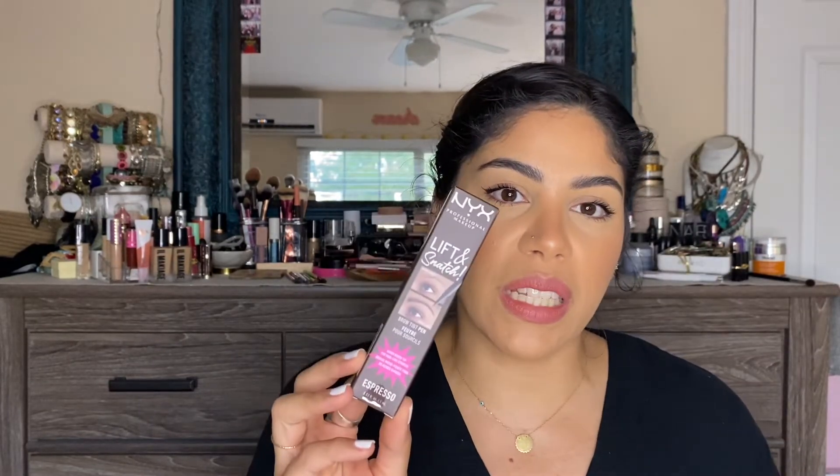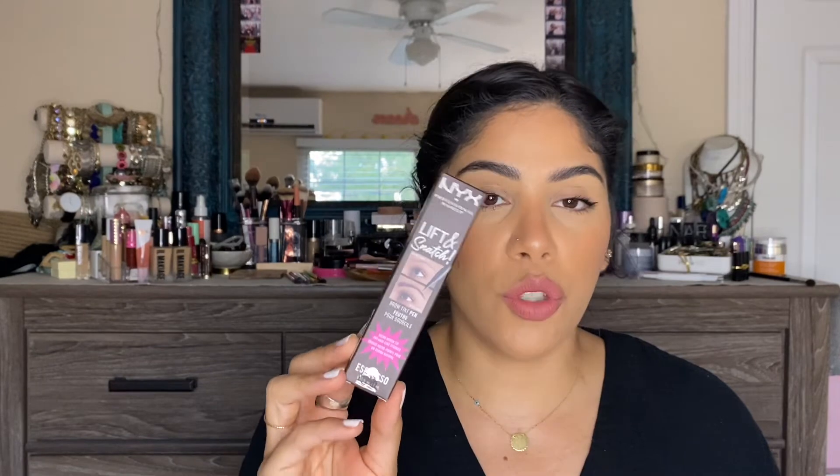I've got the brow glue that has gone viral on TikTok and also the Lift and Snatch Brow Tint Pen to try out today. These products went viral on TikTok and were sold out everywhere, so I'm super excited to try them out with you guys. Stick around for the demo portion and my final thoughts coming in just a bit. As you can tell my eyebrows are already done, so if you are interested in how these products worked and how they applied, stay tuned.